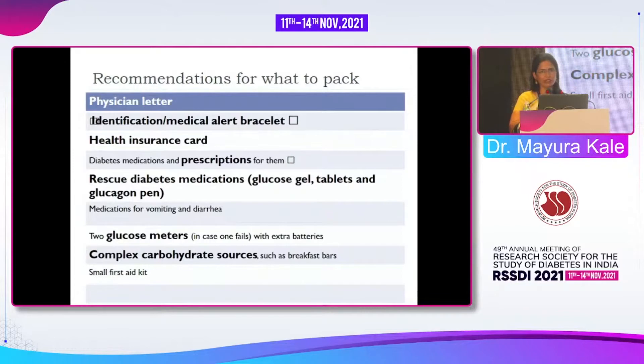Identification and medical alert bracelet are important so others know the patient has diabetes and may develop hypoglycemia. Health insurance is very important, as hypoglycemia treatment may be handled on an OPD basis and may not be covered. Rescue medications — glucogel and glucose tablets — should be easily accessible, not buried in a bag. The patient must be able to take them immediately or instruct a nearby person.